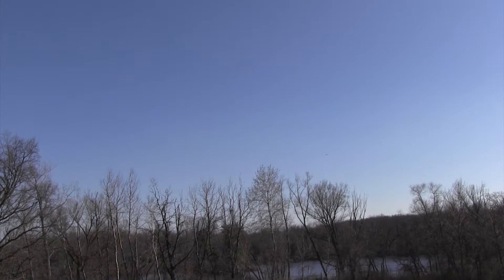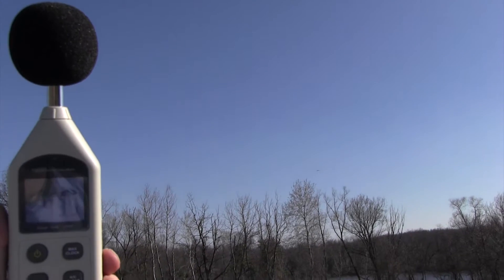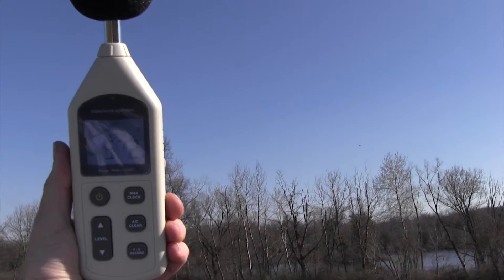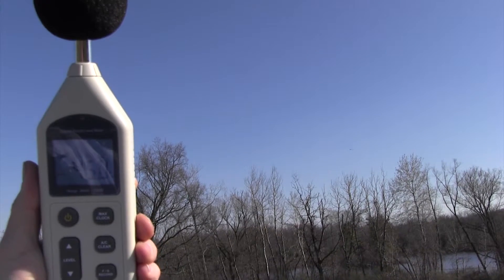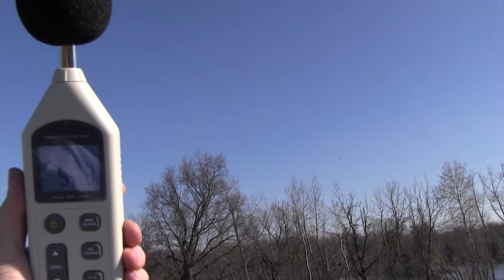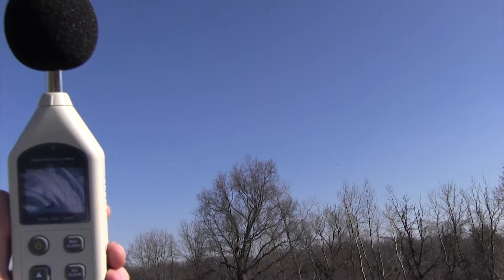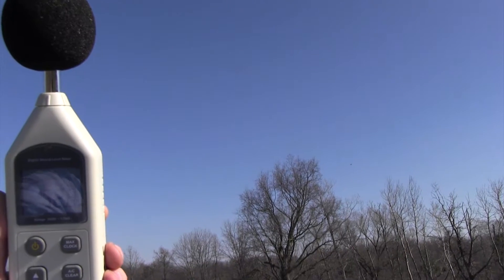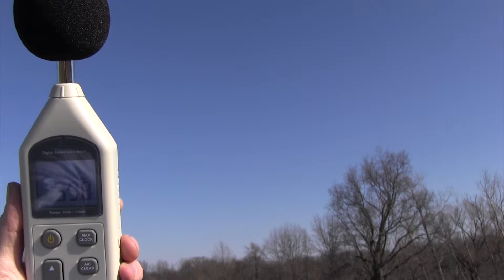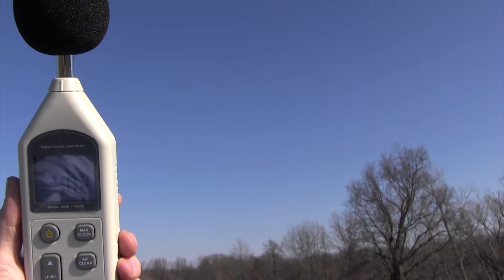He's approximately 3,000 feet away from us, hard to see. At this point you can see my voice is registering on the meter, and the ducks, which are louder than the airplane. If they stop we can get an airplane measurement. See, right at 40.